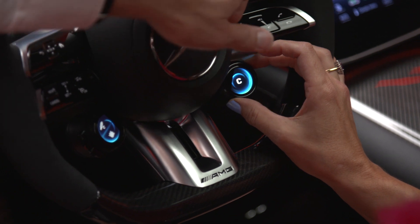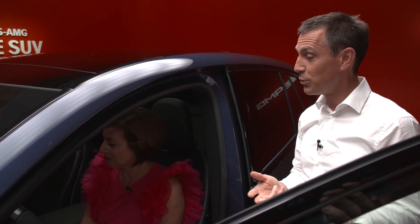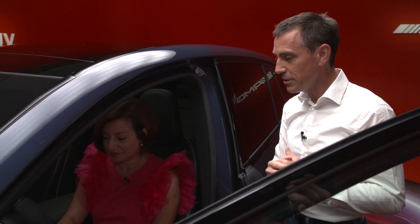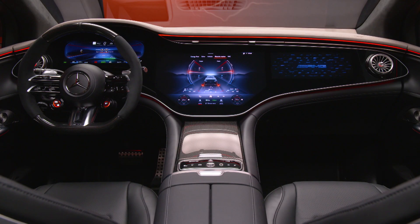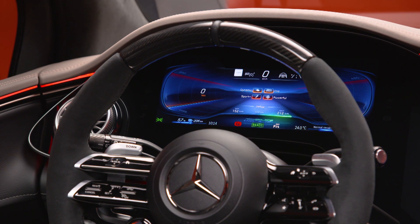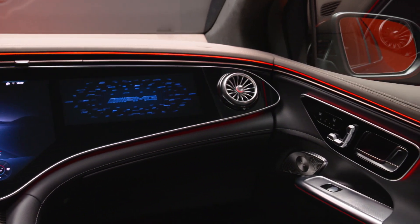You can switch between five different drive programs: Slippery, Comfort, Sport, Sport Plus, and Individual — and you can configure them in any way you want. On the other side of the steering wheel there's a switch where you can put different parameters, adjusting suspension, sound, and various other settings. Every driver will find their personal setup. One may want to drive very comfortable and then switch to Sport Plus, or configure Individual mode their own way — and whenever they come back to the car, they find it again.